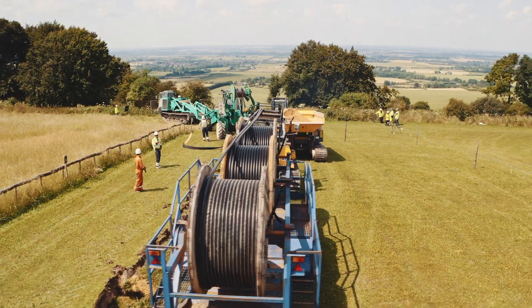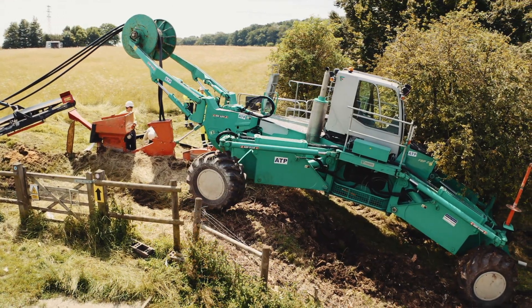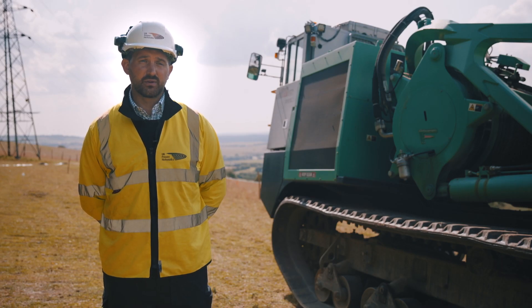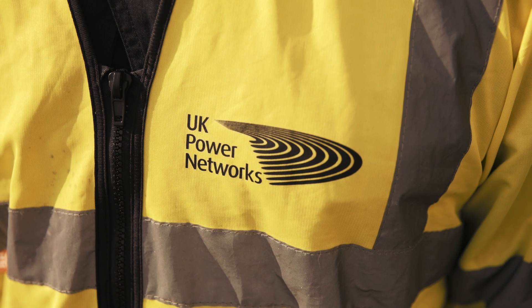Cable plough has significantly advanced over the last five years. It's an innovative way to work with our customers — our landowners. The evidence to them is that we want to do the work in the right way, the safest way, and also the quickest way.